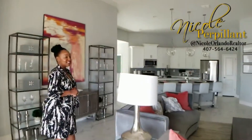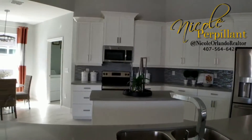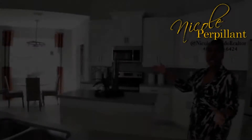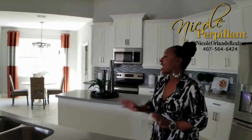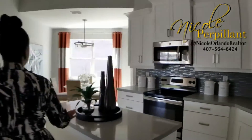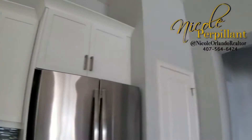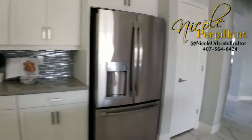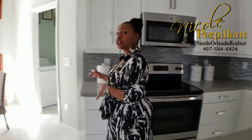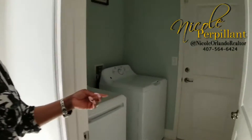And now, let's take a look at this kitchen. How many of your family members could you imagine entertaining in this space? I love this kitchen island area layout. You also have solid countertops. And I do want to show you that off the kitchen is your laundry room and the entrance from your garage.